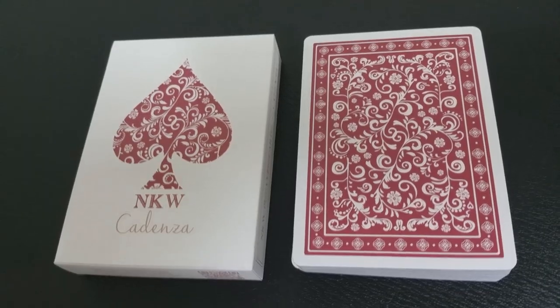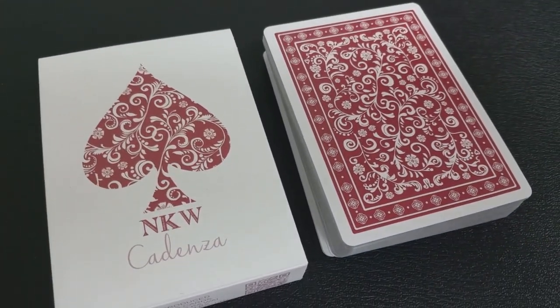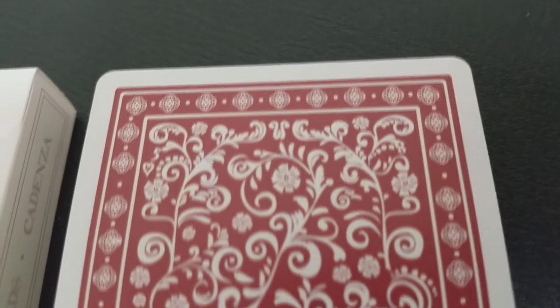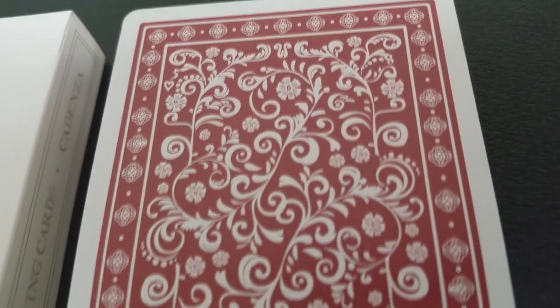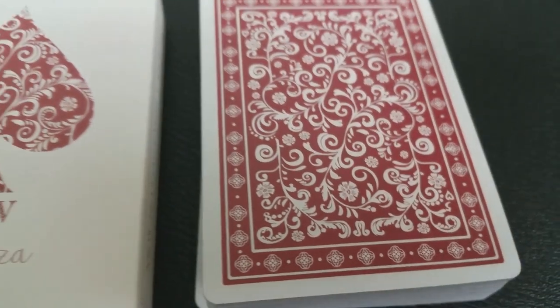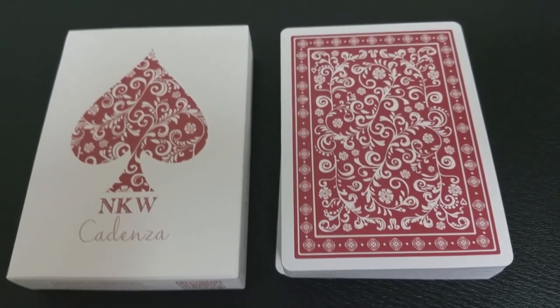Number one — my favorite marked deck on the planet — the NKW Cadenza from Inkei Wei and Legends Playing Cards. This deck has bells and whistles for miles. Not only does it teach you the Mnemonica stack from Juan Tamariz, but they are also reader backs. Two great hits in one deck, and they're beautiful cards to look at. They handle amazingly, it's a beautiful tuck case, and everything about this deck is wonderful. There were only 700 made in each color, and if I could have afforded more I would have bought a brick. I really hope these come out in a second edition so we could buy whole pallets of these.